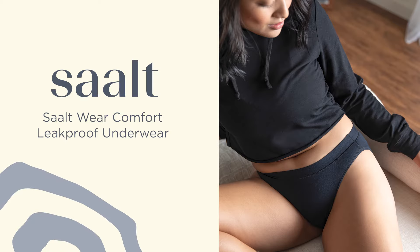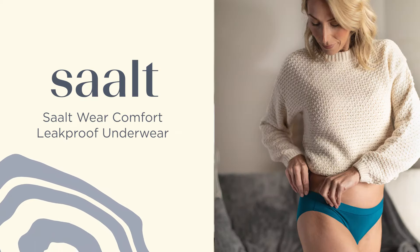Let's talk Saltwear Comfort, our line of super soft leak-proof underwear. Hey y'all! Salt Coach Liz here, your go-to gal for all things salt!